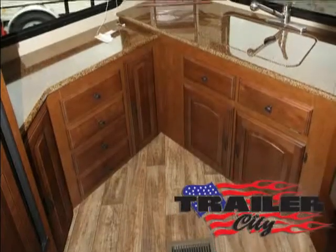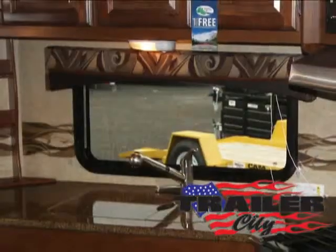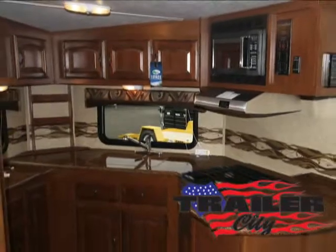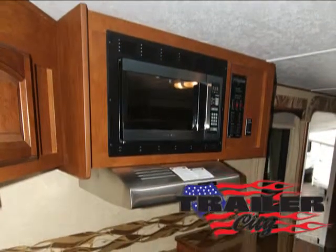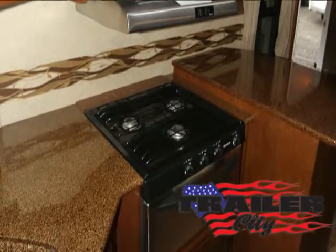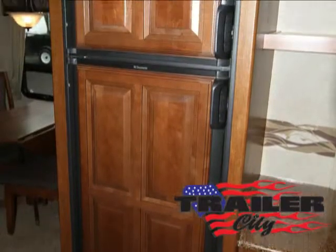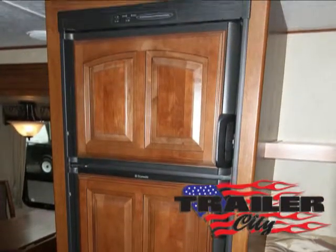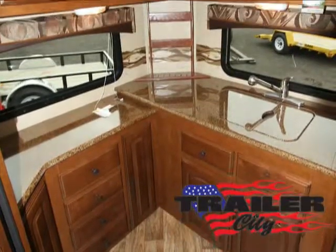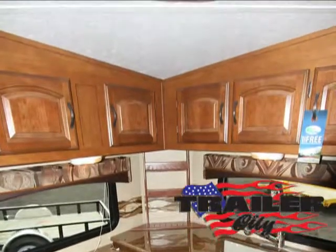The spacious and unique kitchen in the V-Nose is a great place to gather for meals and to entertain guests. Enjoy gourmet cooking with the stainless steel appliances, solid surface countertops, glazed cognac maple cabinets, three burner high output cooktop with oven, high output carousel microwave, the eight cubic foot gas electric refrigerator, six cubic foot freezer, pantry, and double bowl sink with pull-out faucet.